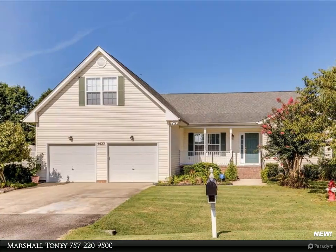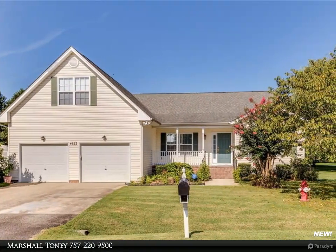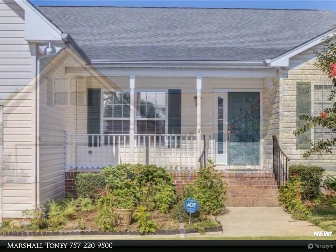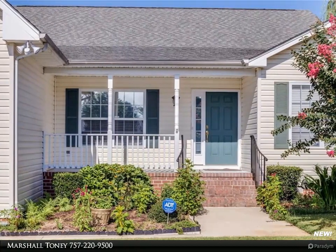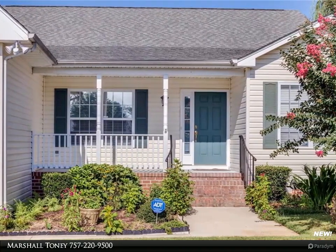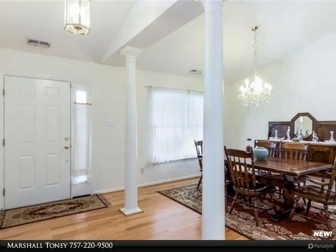This Berkshire Hathaway Home Services Town Realty Property Video is presented by Marshall Tony. Another great opportunity presents itself with this beautiful, meticulously maintained, single-level living home. The owners have taken great pride in maintaining this home and have made sure it's in move-in condition.